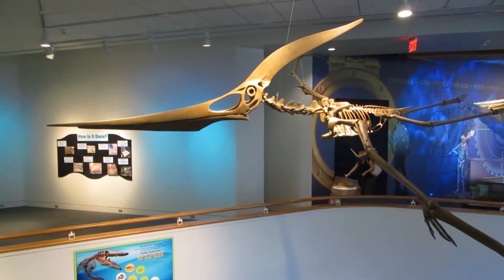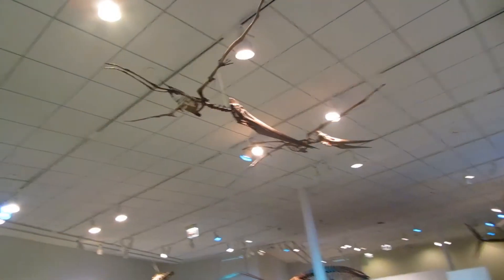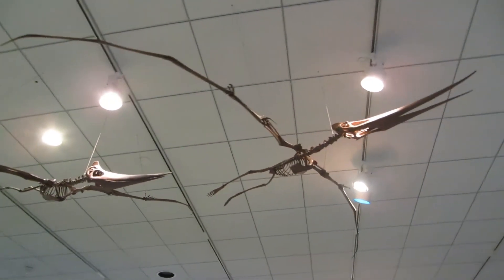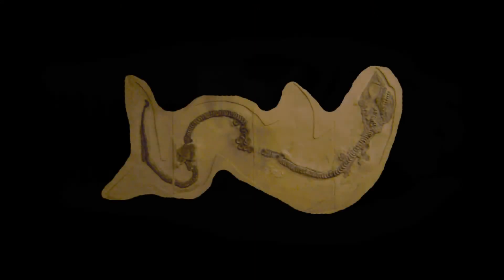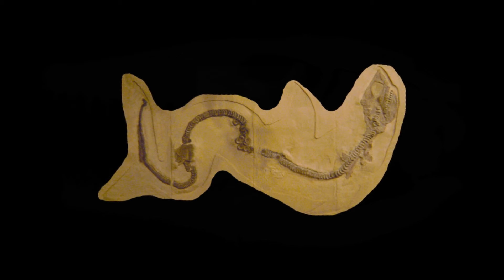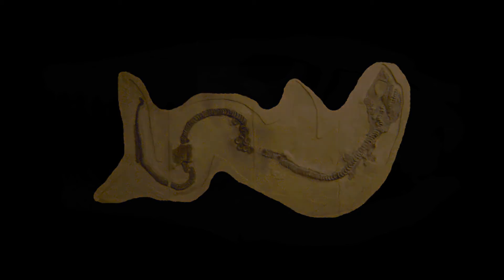The Pteranodon in Savage Ancient Seas are based on the most complete Pteranodon specimen ever found. Elements have been scaled and adapted to provide the world's most accurate casts of both the male and female morphotypes of this species. The Cretoxyrhina in Savage Ancient Seas is cast from the largest complete fossil shark specimen on record — very similar to today's great white shark, only the largest of mosasaurs would have been a match for this vicious mega-predator of the Western Interior Seaway.